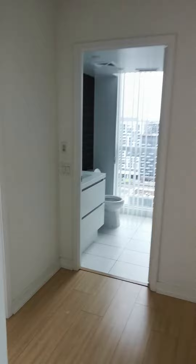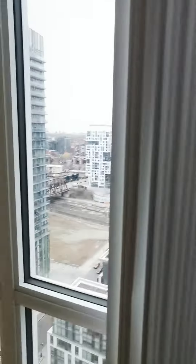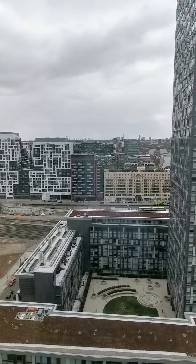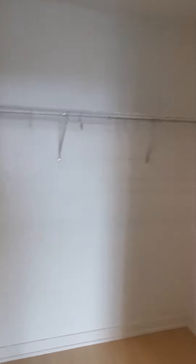I'm going to show the master room first. You also have the beautiful view. The master room has two closets — here's the small one, and here's the largest one.